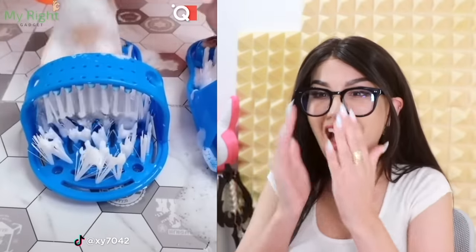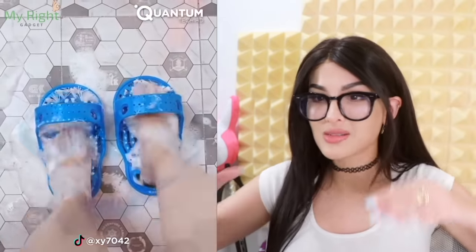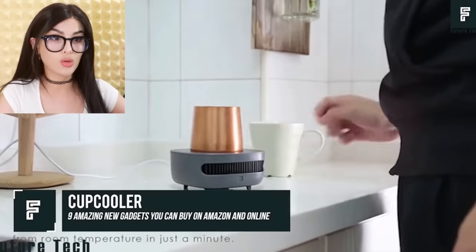Oh, this is so satisfying. I would actually use this — look how easy it is to clean your feet. Just pop them in, do the hokey pokey, they come out looking brand new.